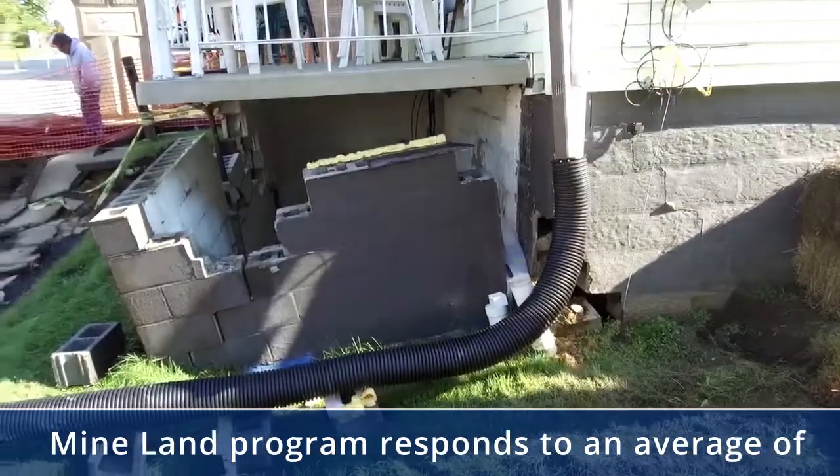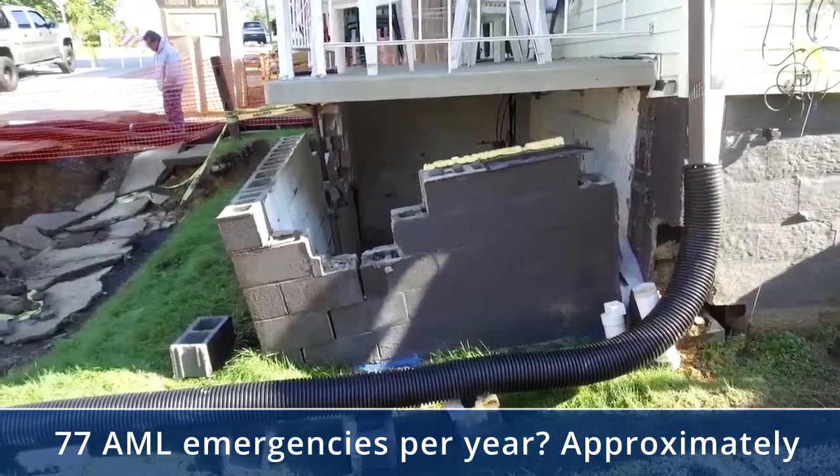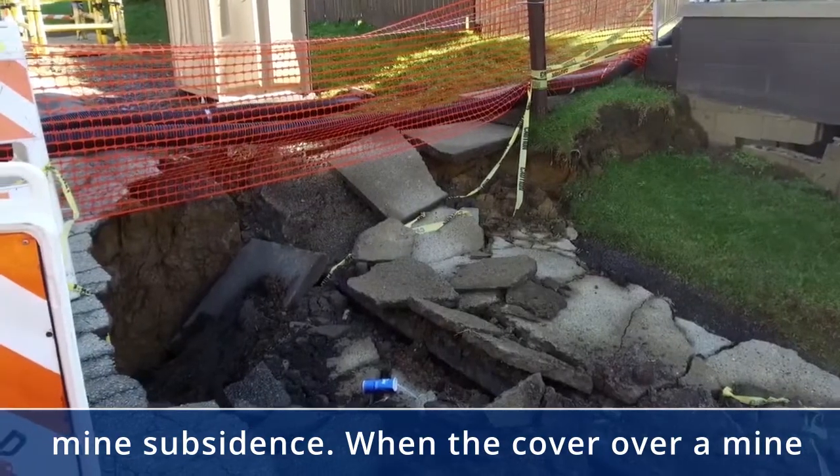Did you know that Pennsylvania's Abandoned Mine Land program responds to an average of 77 AML emergencies per year? Approximately 95% of those emergencies are the result of mine subsidence.